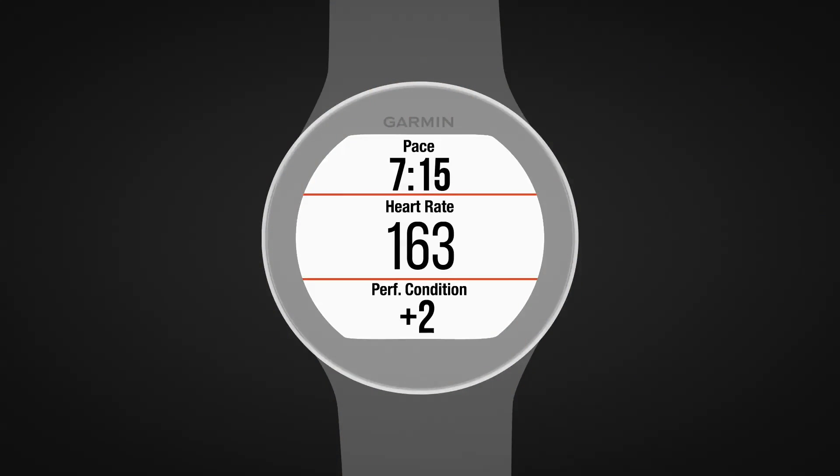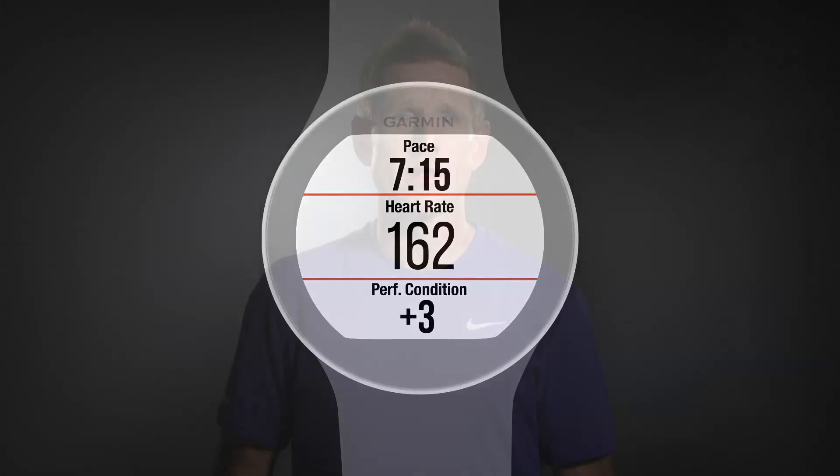You can add Performance Condition as a data field to one of your training screens, so you can track it through the course of a run, workout, or race. This can serve as objective, measurement-based insight to your fatigue level. How you apply such information is up to you, but it just might help you avoid bonking if monitored correctly. And we all want to have more good day workouts in our training log.